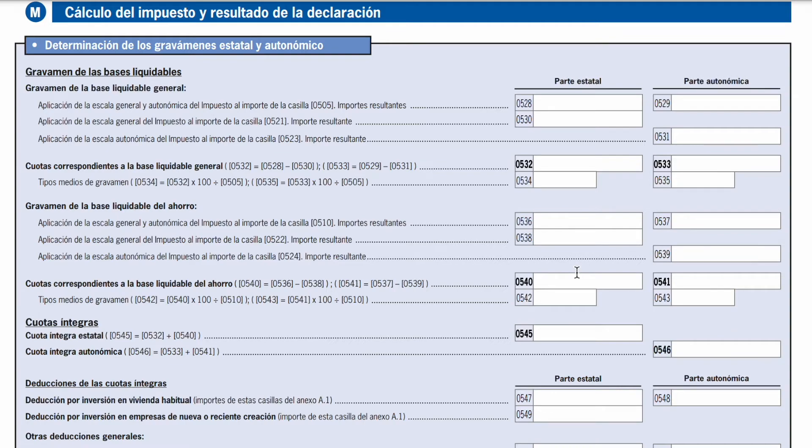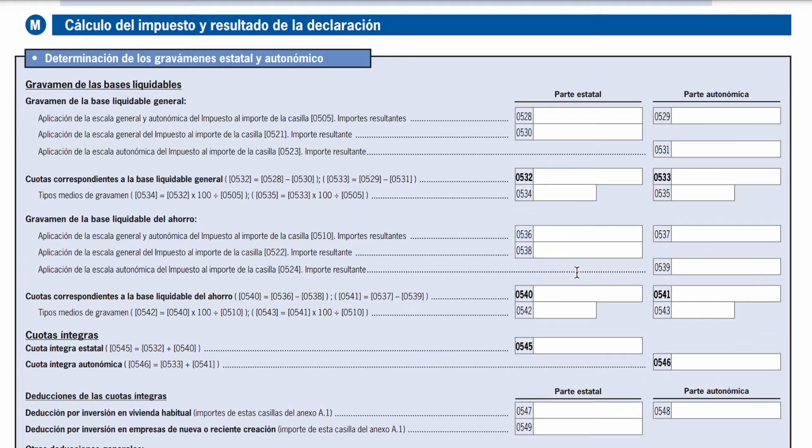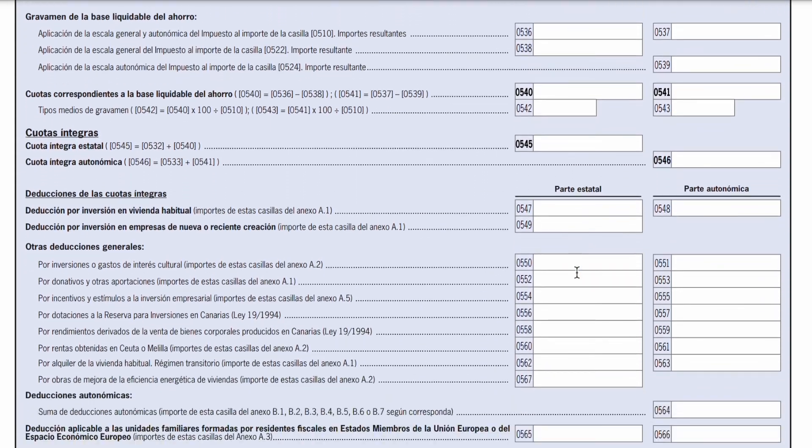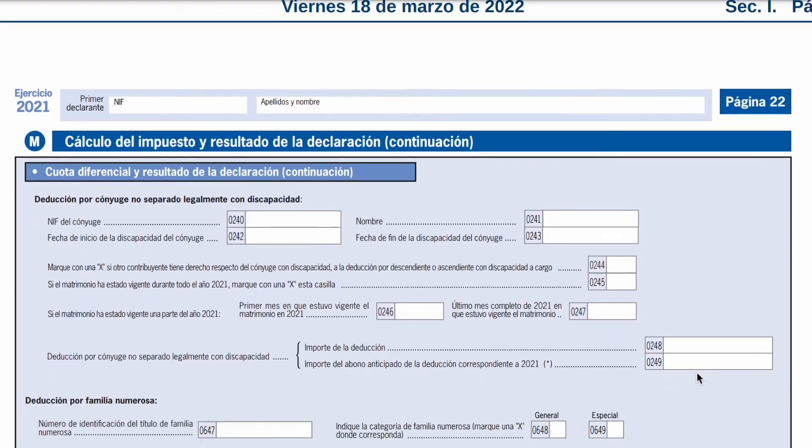Now we've gotten to the end of the declaración de la renta. We have our taxable earned income reduced with all the deductions, and the same for our investment income. To get the result of the tax declaration, we essentially compare the cuota íntegra — which is any tax that you had paid and had been withheld on your paycheck or paid as an autónomo — with the cuota líquida, which is the actual calculation of tax that comes out in this declaration. The difference between the cuota íntegra and the cuota líquida is the result of your declaración de la renta.